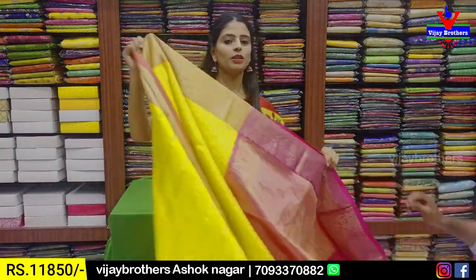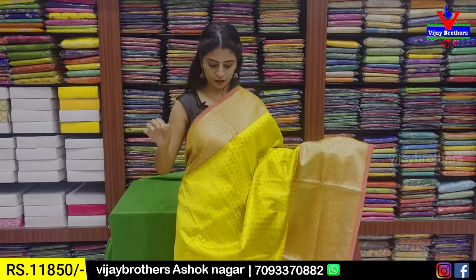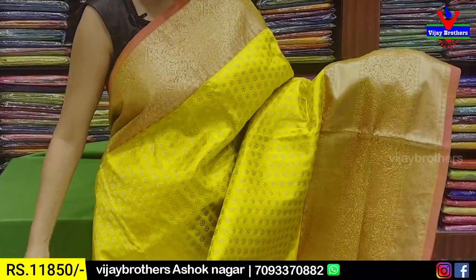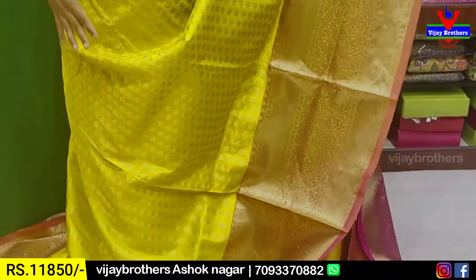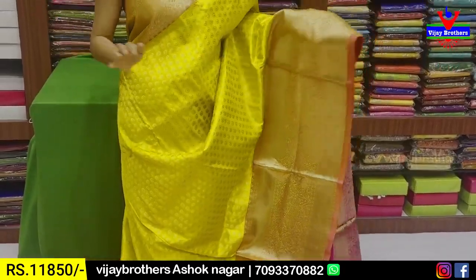Next combination — yellow with pink color combination. Both the sides border — 5 inches golden zari weaving to rich ga iccheru. The border on both sides with line pattern border, and the body part throughout has small golden zari florals spread in the saree.